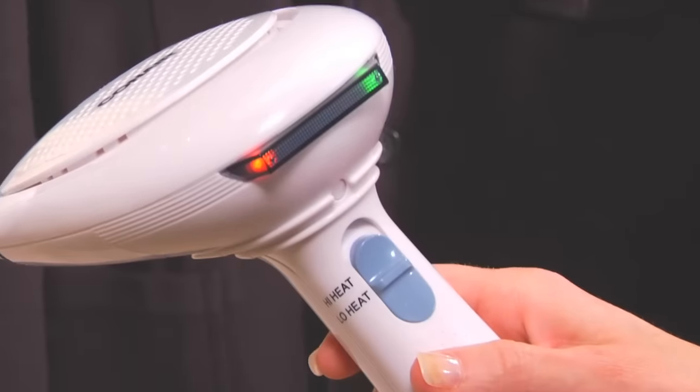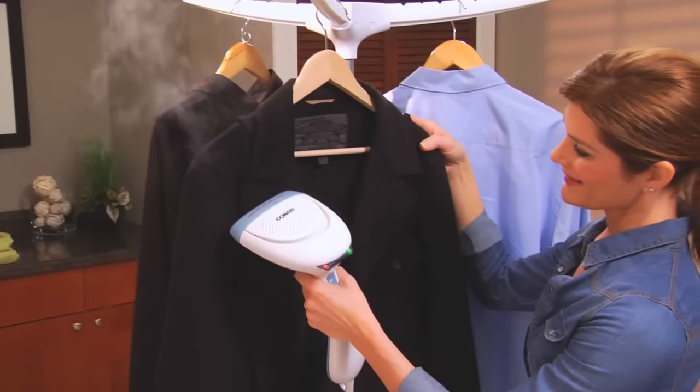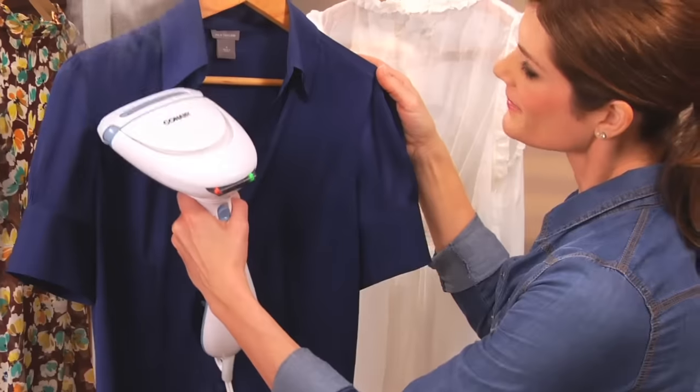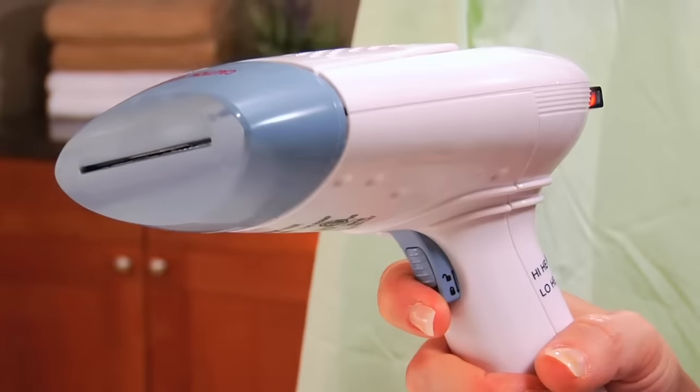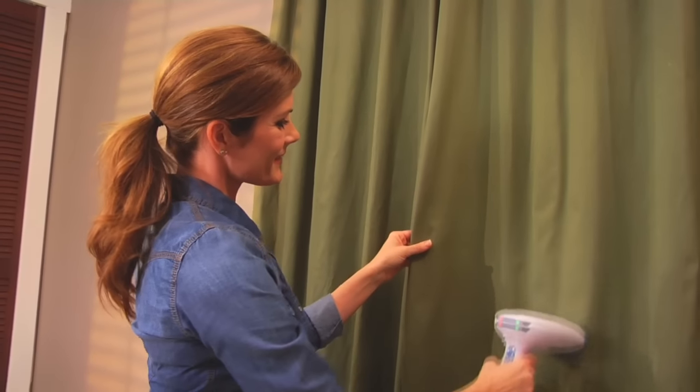Choose the setting that works best for your fabrics: high for heavy fabrics like wool and cotton, low for delicates. Leave it off when you want to work a little at a time, or lock it on for constant steam when you're cleaning drapes or heavy clothing.